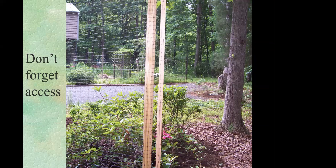Don't forget to consider access to the area you fence — don't enclose the whole thing and realize you can't get in. One gardener made a simple gate using two pairs of screw hooks and stapled the netting to wood for a neat little gate.